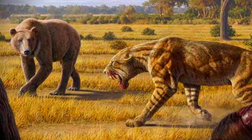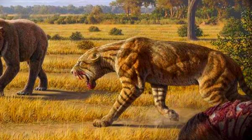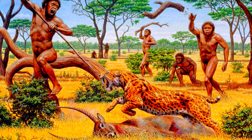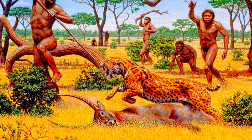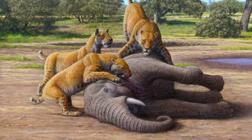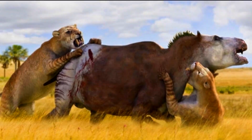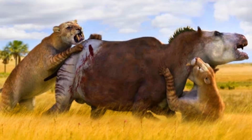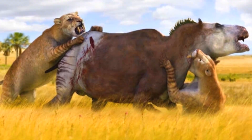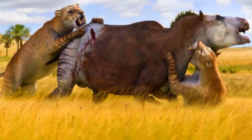Each species exemplifies the adaptability and ecological diversity of the Smilodon genus, from the smaller, agile Smilodon gracilis, likely preying on smaller herbivores and possibly scavenging, to the massive Smilodon populator, capable of hunting and overpowering large Pleistocene megafauna. Their physical traits reflect their roles as apex predators in their respective environments, showcasing the evolutionary success of the Smilodon lineage across different habitats and prey sizes.